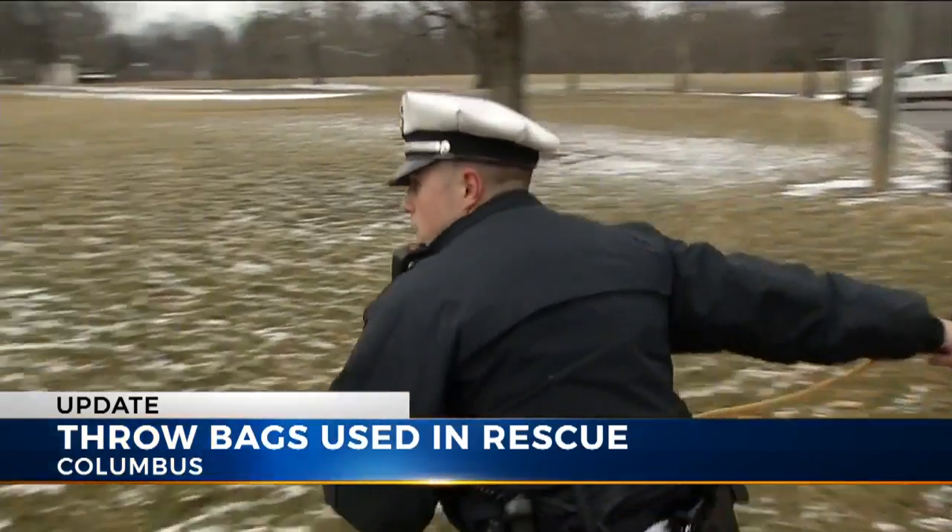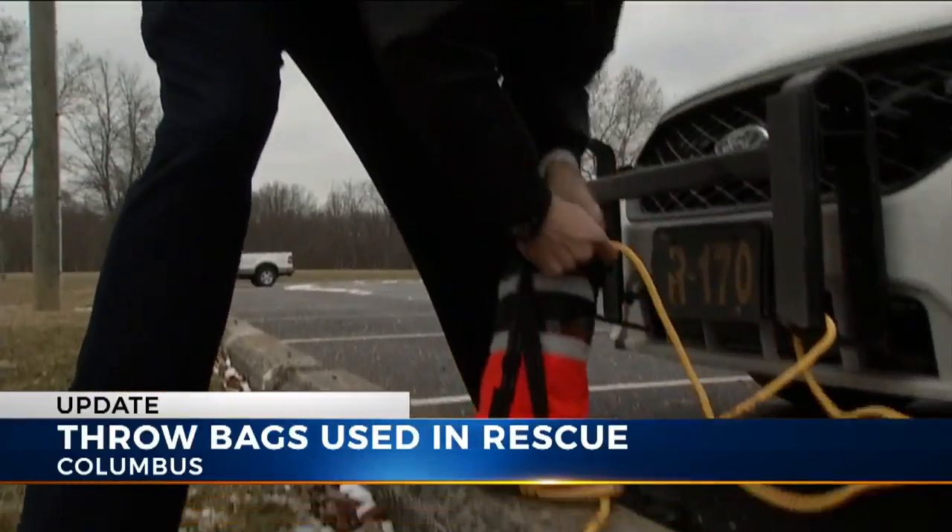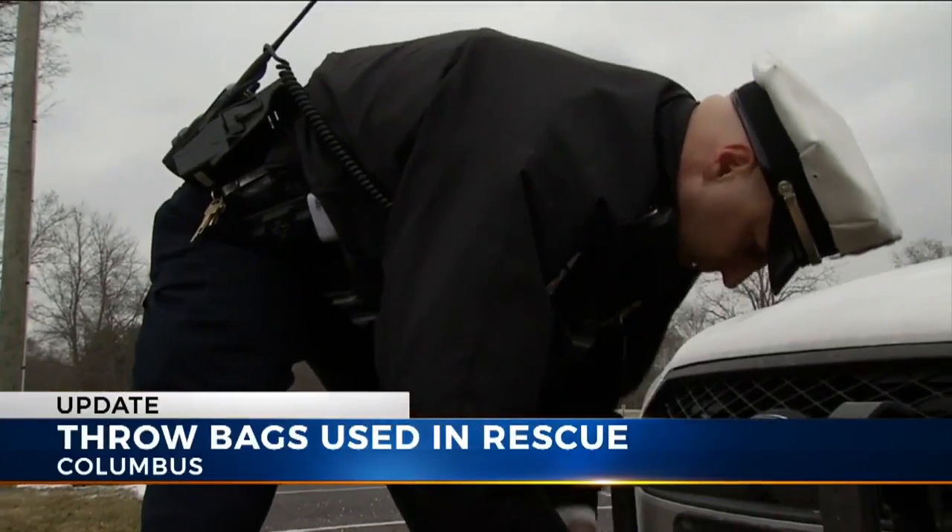Do you believe that this saved officer Lyons? I do believe it did. It's a tool now with every officer for five years and counting, perhaps part of why officer Lyons will be back at work. He did what he had to do, and he went out there, and I think this rope saved his life.